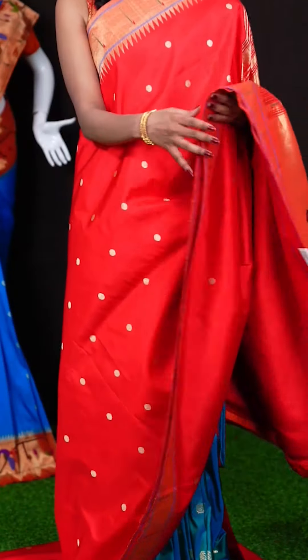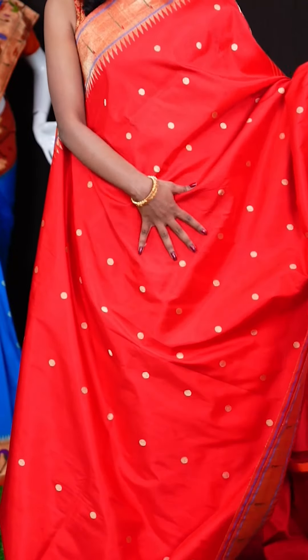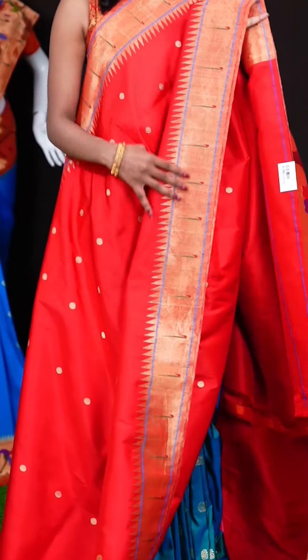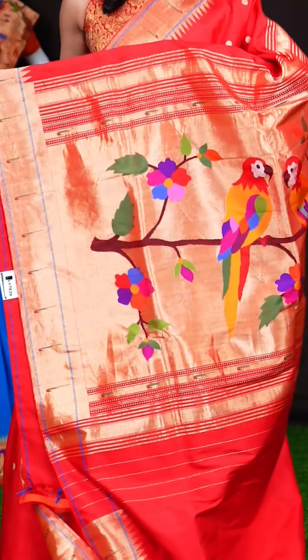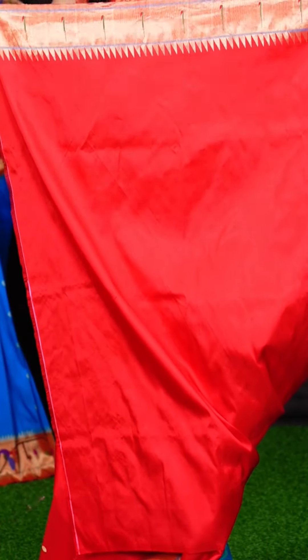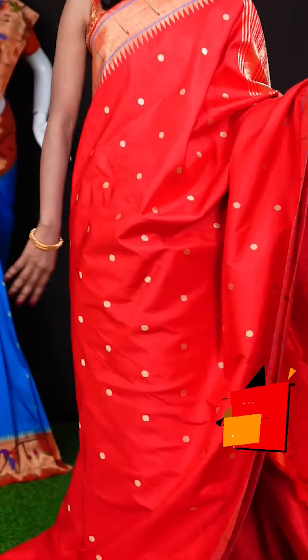Here we have a beautiful red colour saree with Rudraksha Dizana motifs all over the body. The border is a self single Munia with temple Dizana border, and a Paitani pallu. It has got a self clean blouse with border. The item code for this beautiful saree is LV7839 and the wish price is 33,990 rupees.